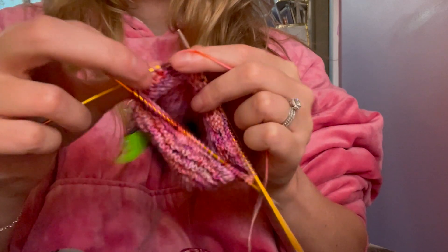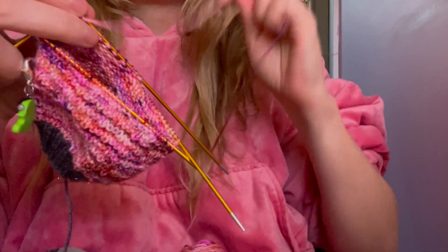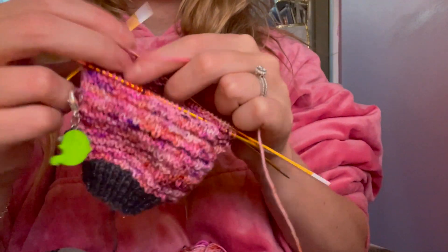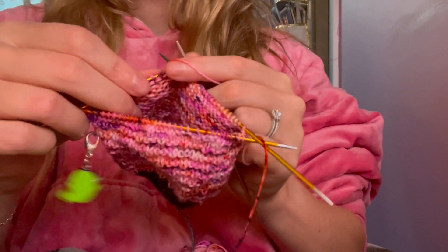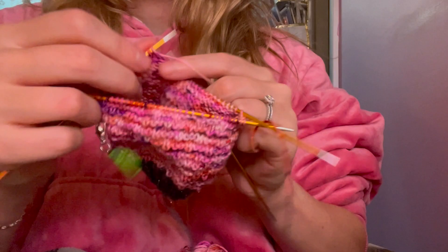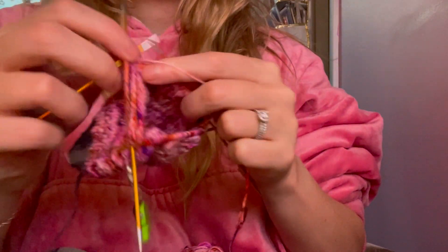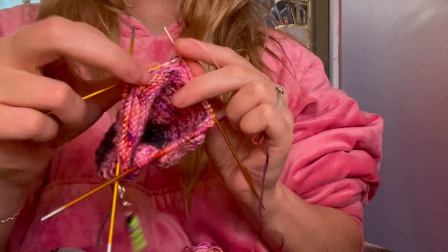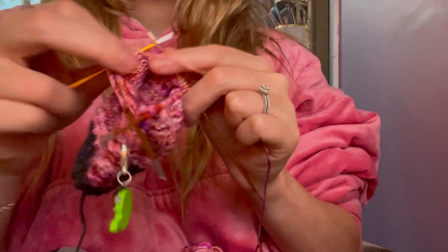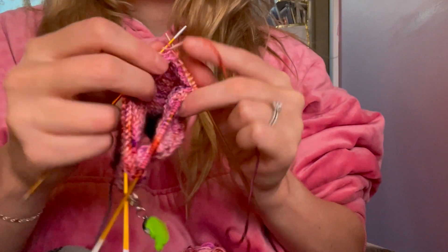Luckily, despite the fact I woke up to pretty much everything in my life being on fire, I was still able to get in at least 30 minutes of knitting on my Sockoween socks. I haven't decided if I'm going to continue this later in the evening. Now that I don't have a muscle burrow to knit and I'm taking a brief break from that, it's either this or my granny stripes blanket — or alternatively I could start the Christmas socks for my mother-in-law. So I don't know, let's see what the day brings.